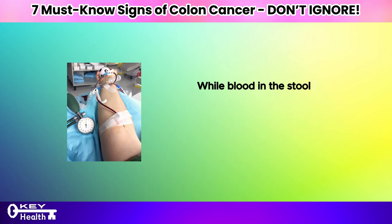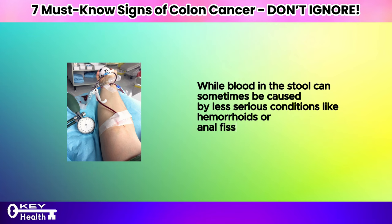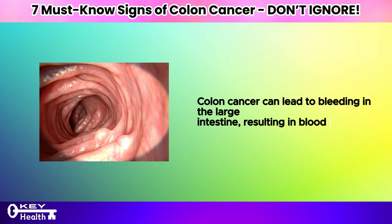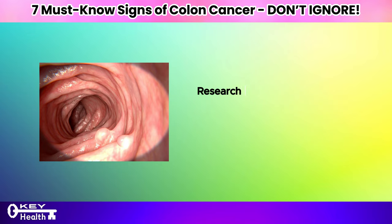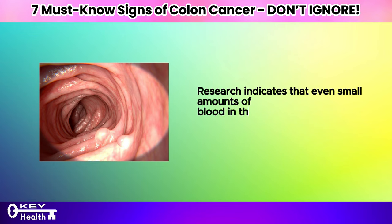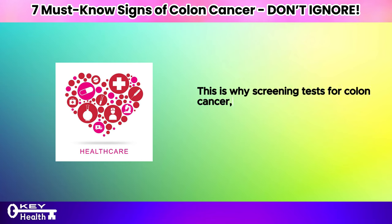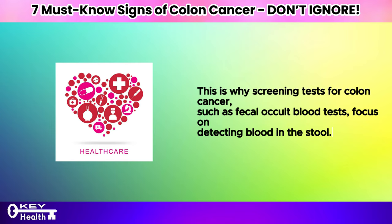While blood in the stool can sometimes be caused by less serious conditions like hemorrhoids or anal fissures, it's also a common symptom of colon cancer. Colon cancer can lead to bleeding in the large intestine, resulting in blood in the stool. Research indicates that even small amounts of blood can serve as an early warning sign, which is why screening tests such as fecal occult blood tests focus on detecting blood in the stool.